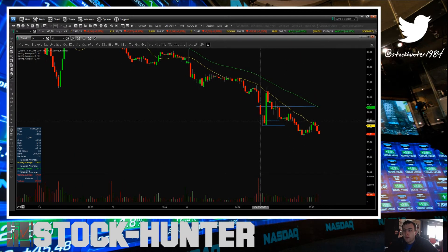I went in at 44.90 — that was my entry. As you can see, the next 10 minutes this thing ripped higher. My first exit was 45.35, and then the 20 moving average for 80 cents profit.